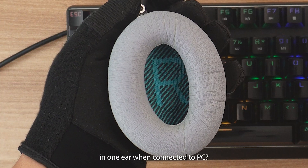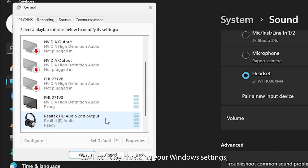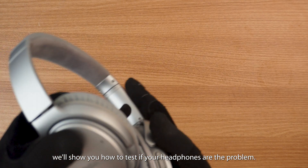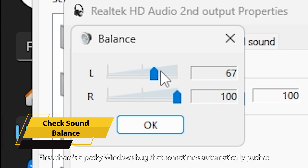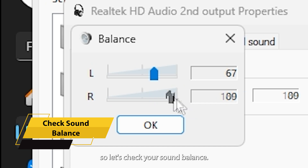Are your headphones only playing audio in one ear when connected to PC? We'll start by checking your Windows settings, and if that doesn't solve it, we'll show you how to test if your headphones are the problem. First, there's a pesky Windows bug that sometimes automatically pushes more audio to one side of your headphones, so let's check your sound balance.